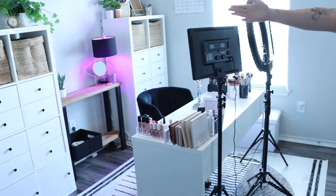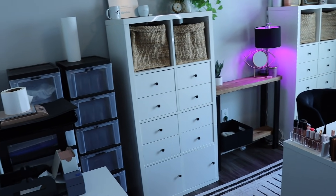Let's go into my makeup room. So this is my makeup room and the Bright Lashes headquarters.